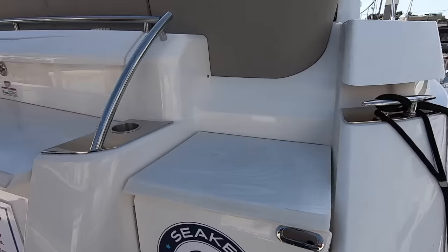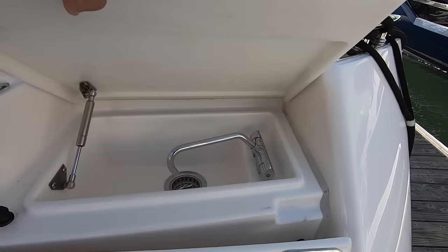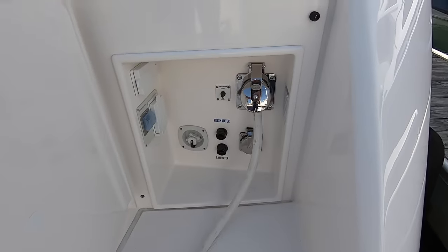As we come aboard we have these nice Corian countertops — here's your wet bar sink. You have shore power, water hookups, and breakers down below that.